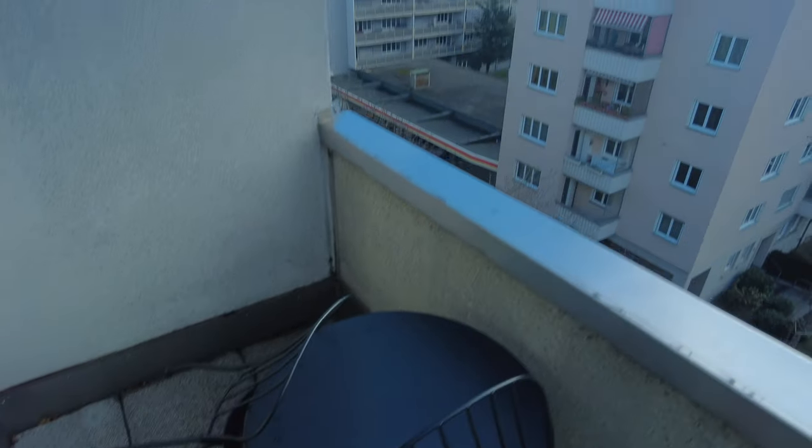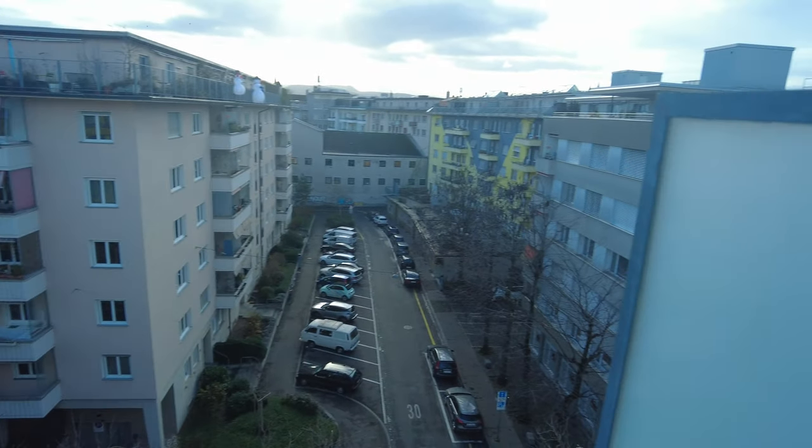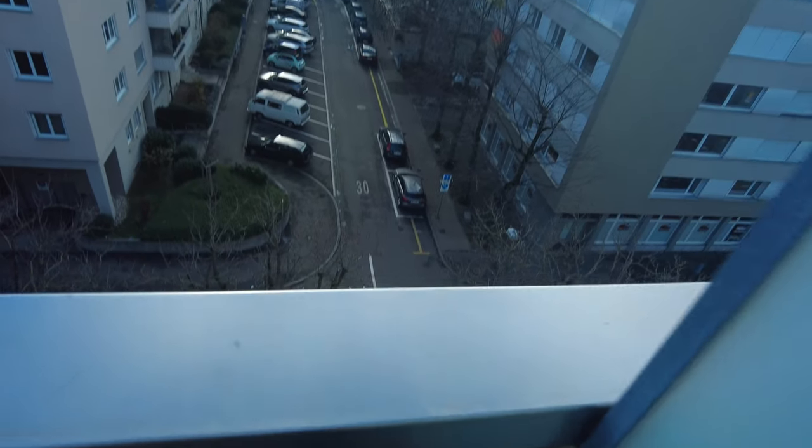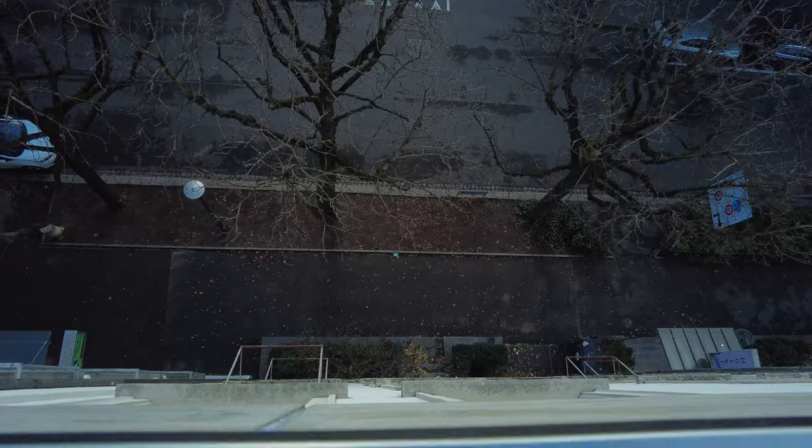We also have a little balcony which is quite nice. Got a little seating area there. And a good view — you can see we're on the fifth floor, so quite a way up.